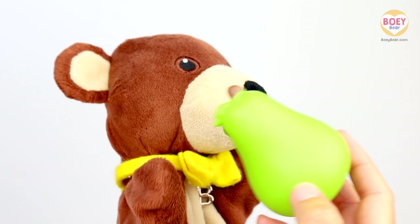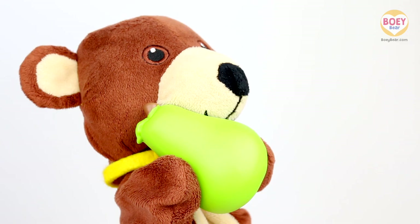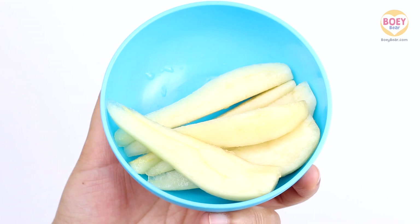It's a pear! That's right! Here are some pears that I've sliced up! Yummy! They're lovely and sweet! Yum! So we have a pear!